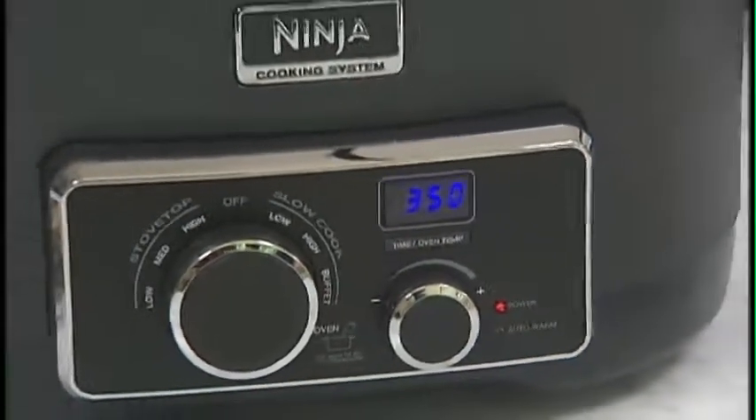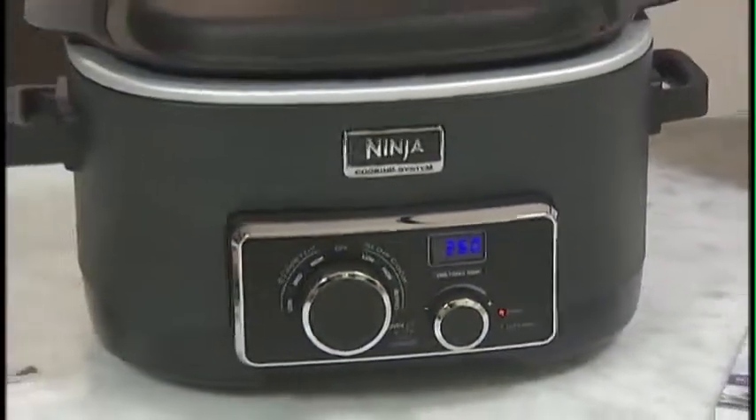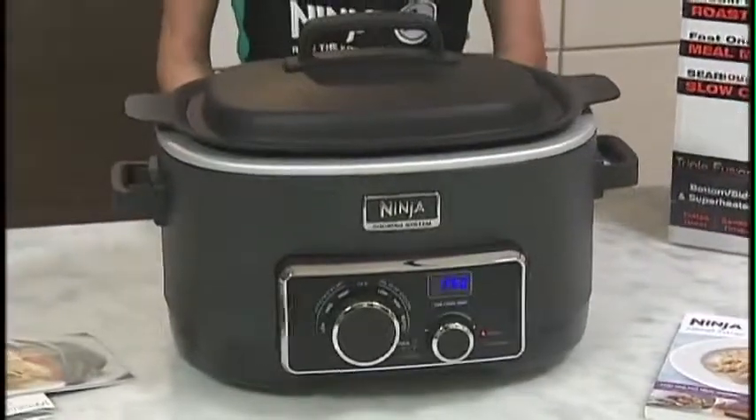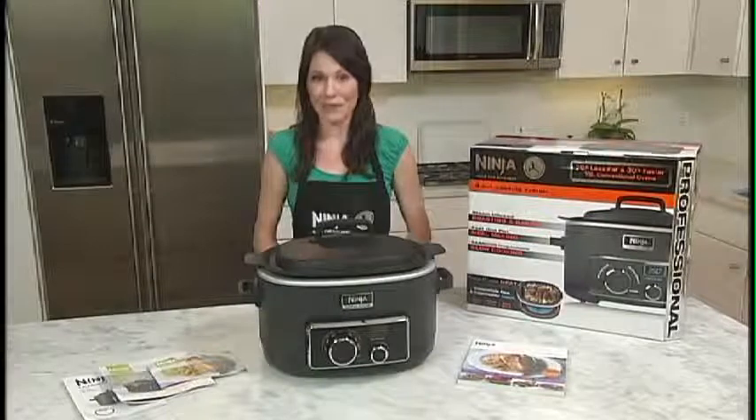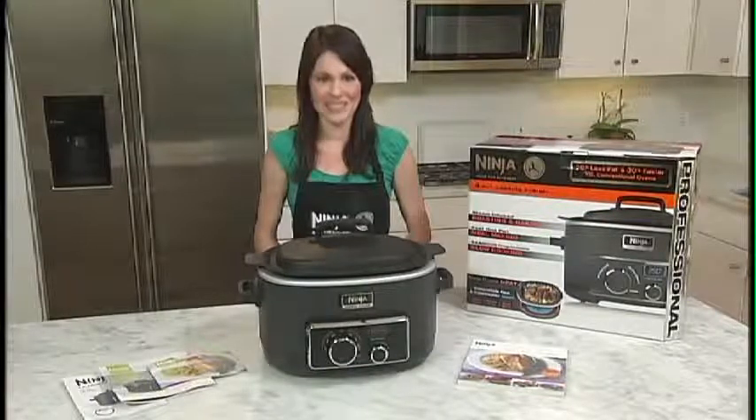The Ninja Cooking System offers an incredible new way to prepare meals with its four easy cooking modes: Steam Infused Roasting, Steam Infused Baking, Fast One-Pot Meal Making, and Serious Slow Cooking.